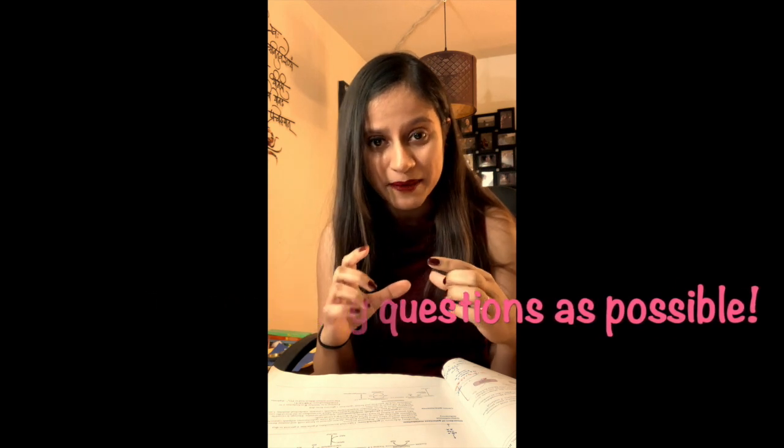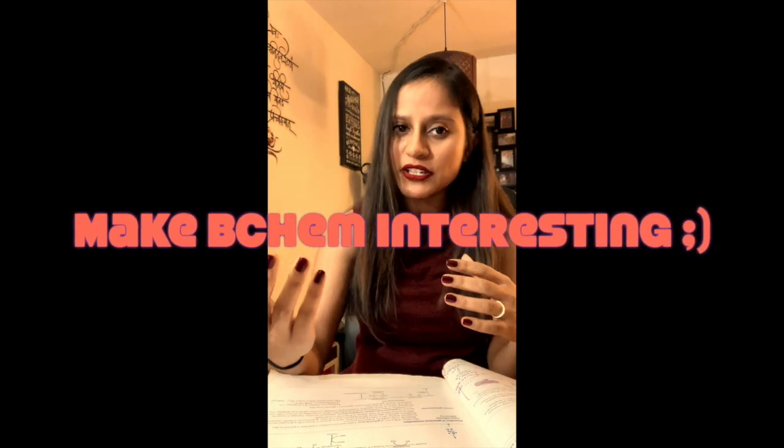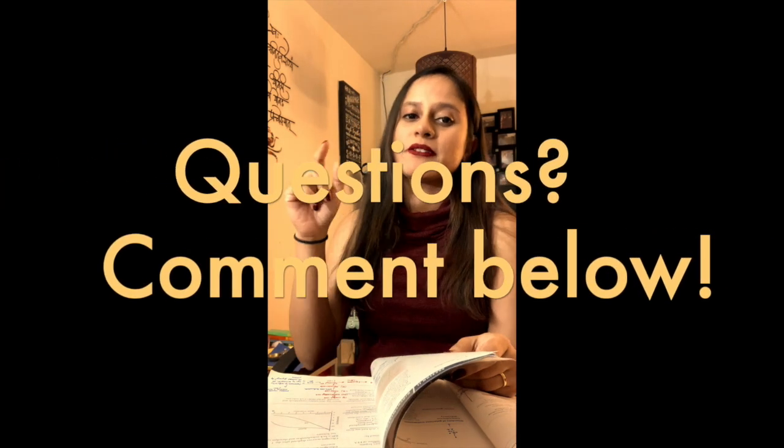Target UWorld question bank completion at least three times before your exam, and read First Aid for biochemistry at least four times — that's on a six-month timeline. Make biochemistry as interesting as possible: watch videos, watch Kaplan lectures, do the Kaplan question bank for a broader perspective alongside UWorld. If you have any more questions about biochemistry specifically, let me know in the comments below. Bye for now!